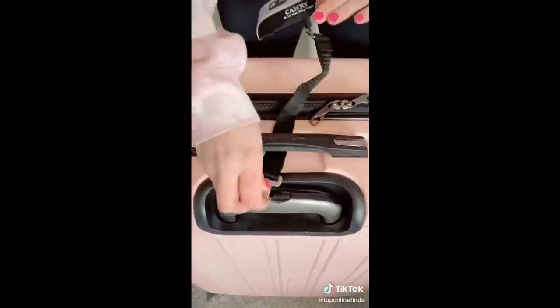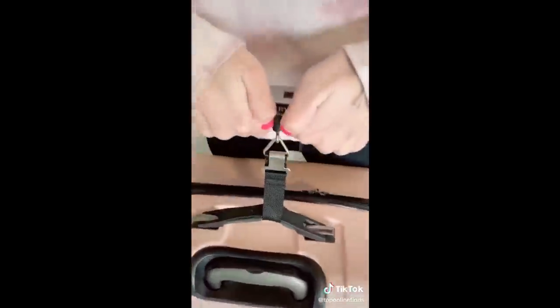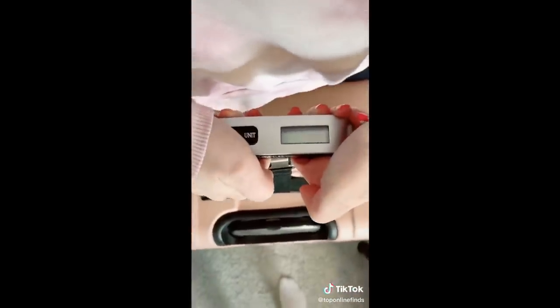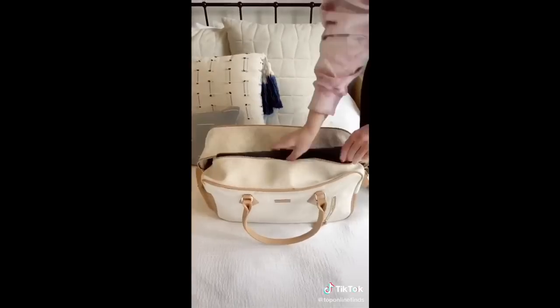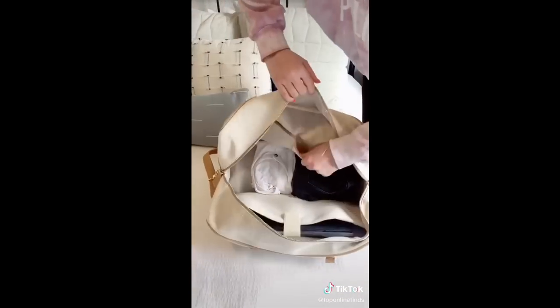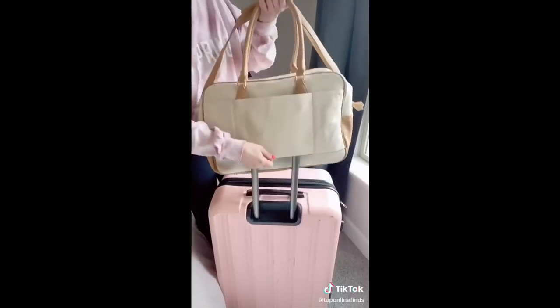A portable luggage scale to weigh your suitcase and know if it's overweight. I love this weekender duffel bag — it's really spacious, has a spot for my laptop, can fit a lot of stuff, and I love that there's a little sleeve on it to fit on the handle of your suitcase.